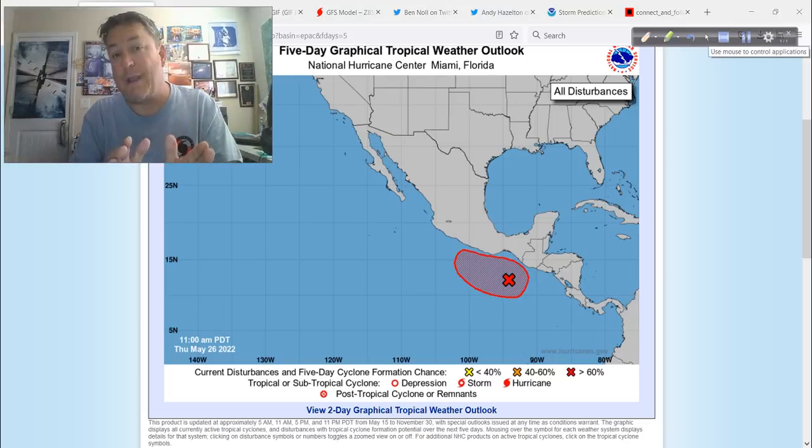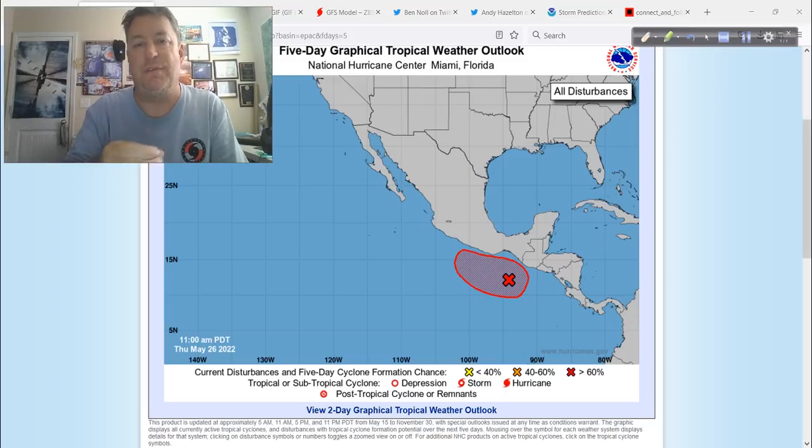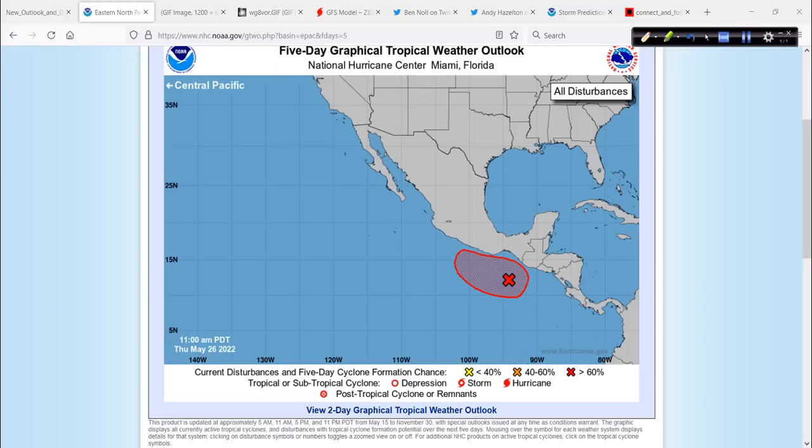Just a quick refresher — what's an INVEST? These are areas of suspect weather tagged with INVEST numbers, or low-level investigation numbers. They go 90 through 99, and the E is for Eastern Pacific, L is for Atlantic, W for West Pacific. It's a way to assign more resources, computer models, maybe task recon — things start happening when they become more than just a blob of clouds. It's a classification system that gets the ball rolling as we track tropical entities around the globe.